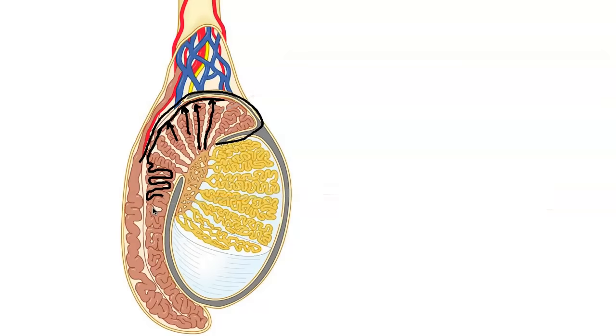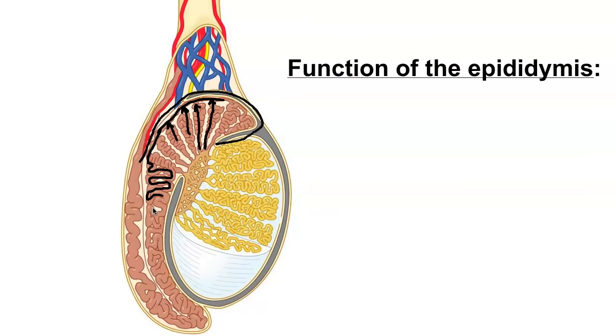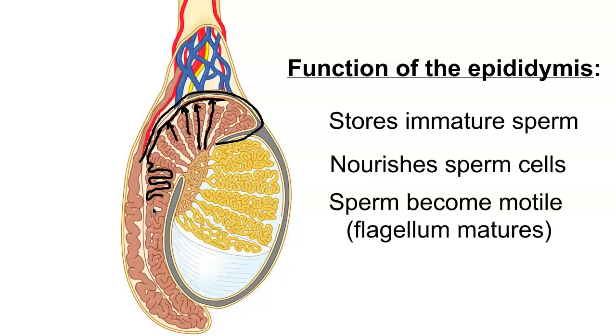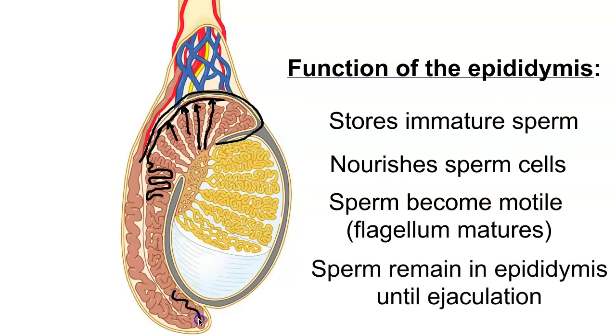As for the function of the epididymis, you can think of it as a storage site. This is where immature sperm are stored and mature. It takes about 20 days to go from the head to the tail of the epididymis. During this storage time, the epididymis nourishes the sperm and the sperm become motile. The only reason for sperm to leave the epididymis is ejaculation — at that time, sperm are moved from the epididymis into the ductus deferens. If ejaculation does not occur within a few months, the cells of the epididymis will reabsorb the older sperm cells.